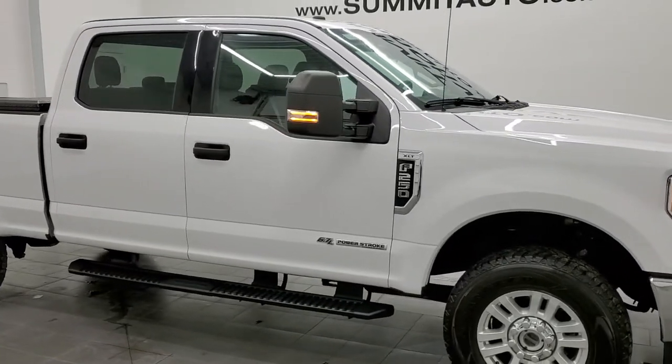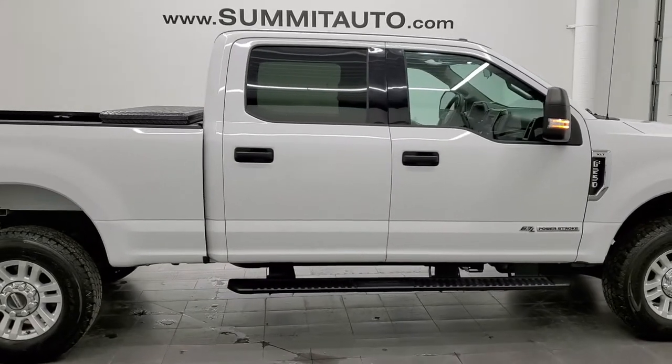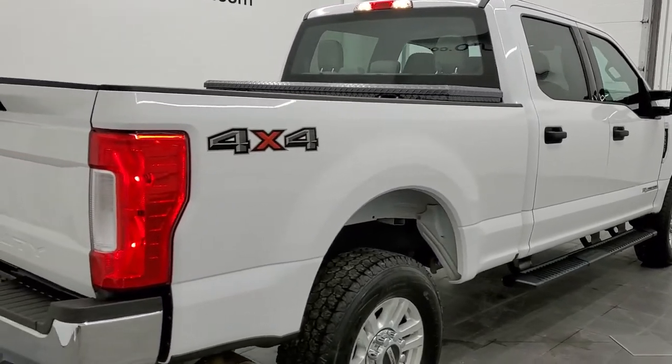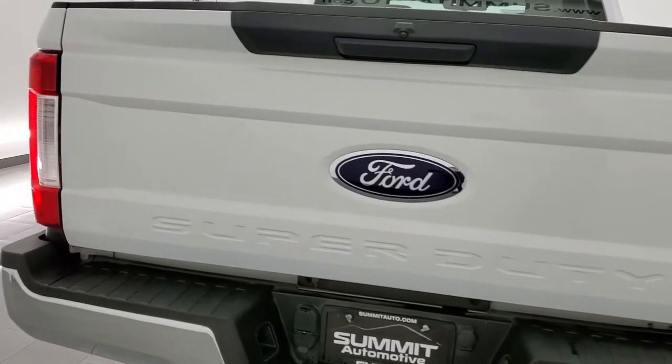Hey, this is Brett and this 2019 Ford F-250 Crew Cab Short Box XLT is stock number 12425Z. We're here at Summit Automotive in Fond du Lac, Wisconsin, your new and used heavy-duty truck headquarters.